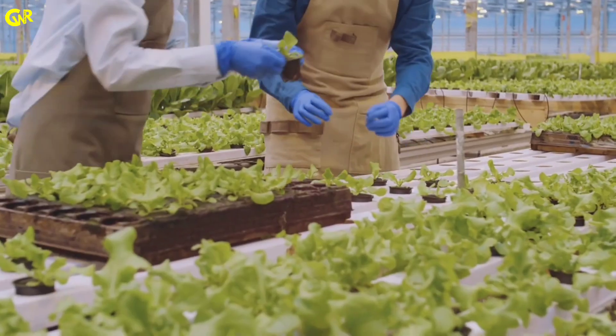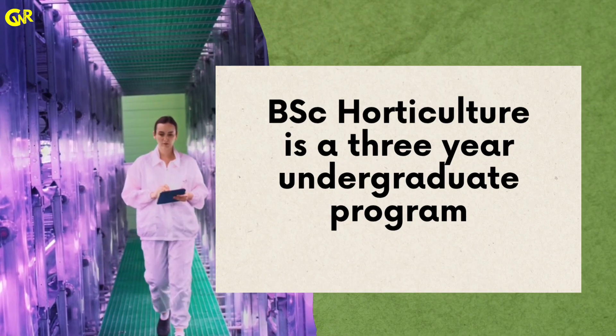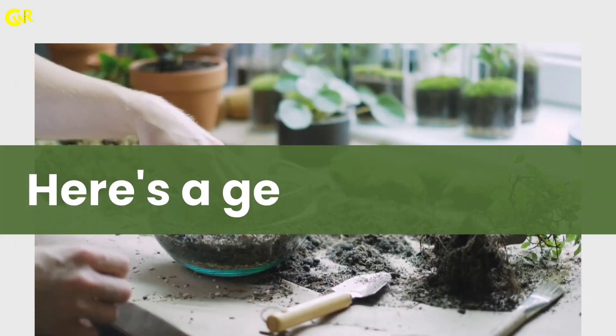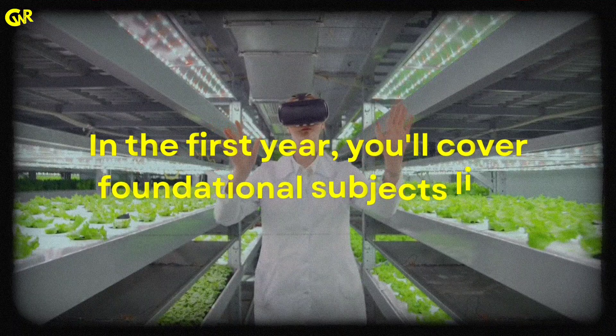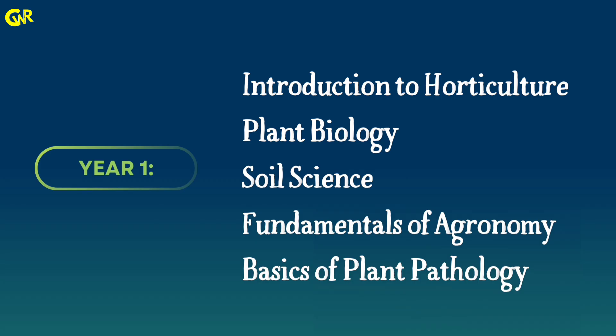Course structure. B.S.C. Horticulture is a 3-4 year undergraduate program. In the first year, you'll cover foundational subjects like introduction to horticulture, plant biology, soil science, fundamentals of agronomy, and basics of plant pathology.